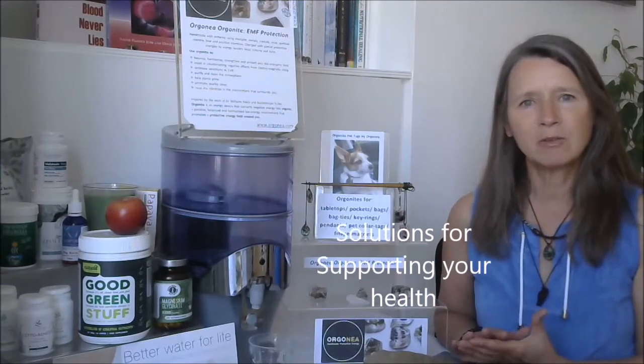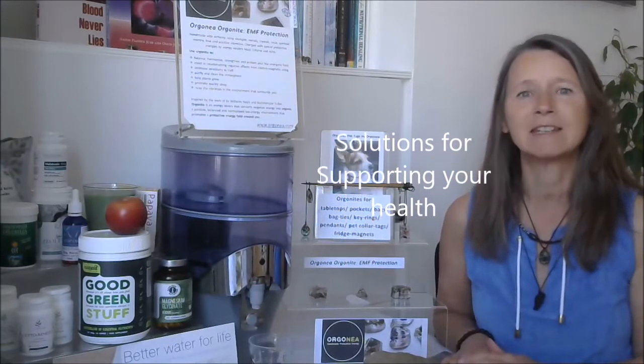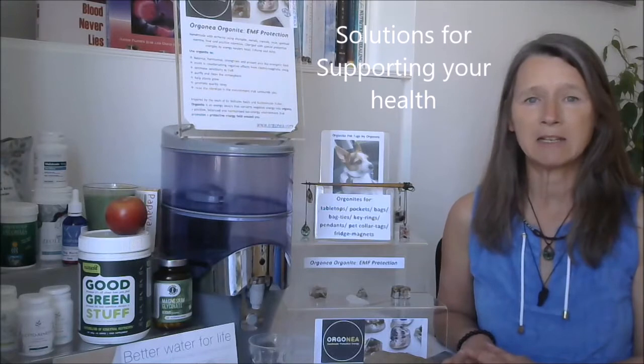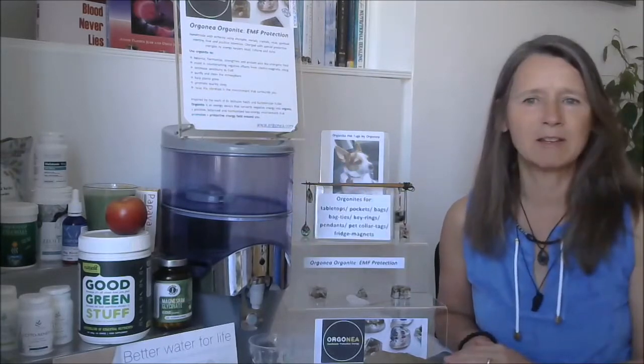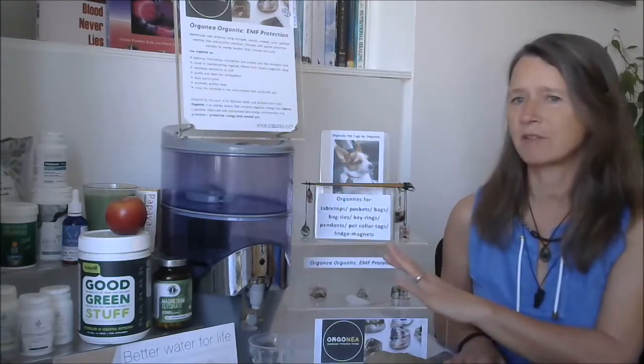There's a lot you can do on a practical level in your home. Now I'm going to talk about solutions — it's always important to know what stresses we have, but the main focus should be around finding solutions to support your health physically, emotionally, and energetically. I've got quite a lot of props here to show you some of the things you can look at to support your health.